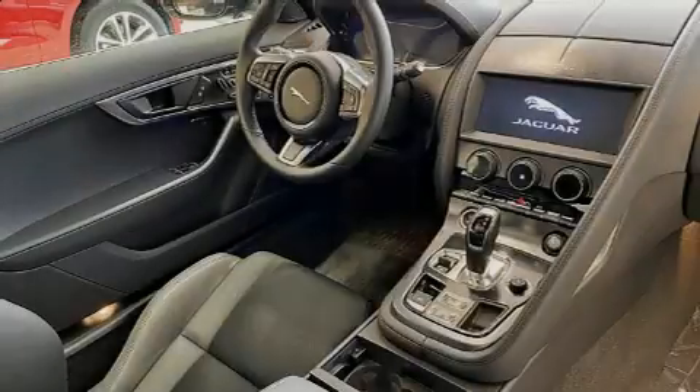Sensibility and practicality define the 2021 Jaguar F-Type. This two-door, two-passenger coupe offers the features and options for which you've been searching.